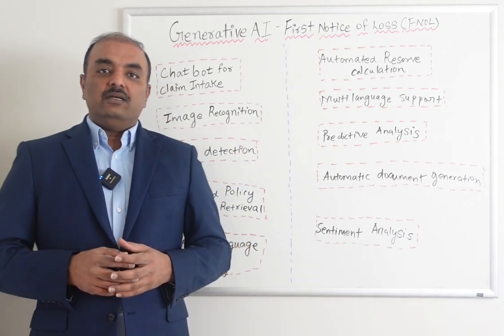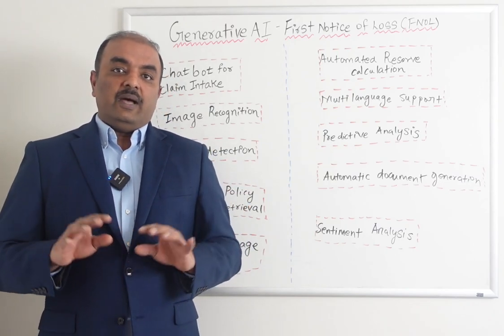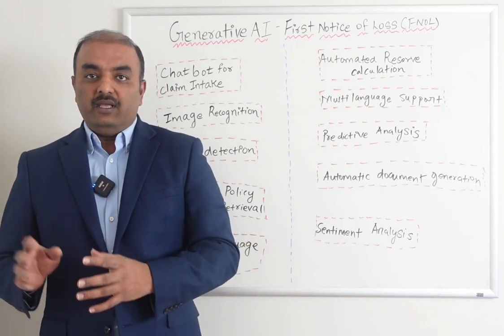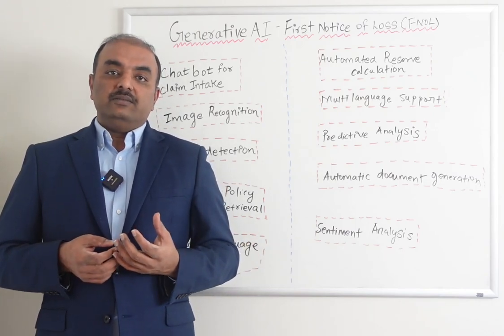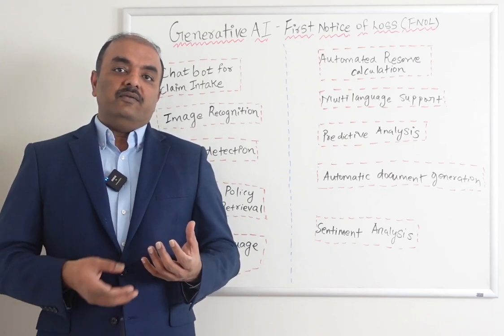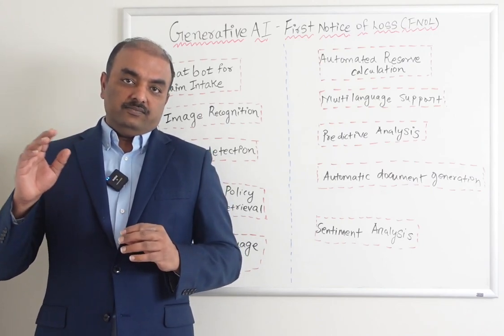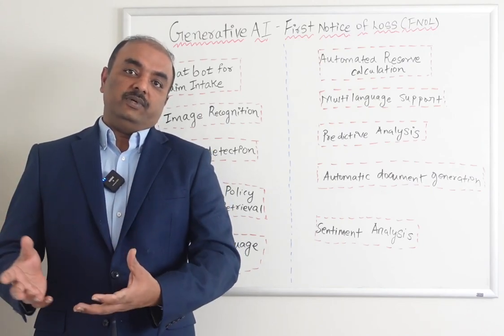Sentiment analysis — similar to how Amazon and other websites analyze customer comments like 'I am happy with this product' or 'I am not happy,' which are called sentiment analysis and help companies improve their products — similarly, when a customer enters their comments, AI can read those and recommend a special approach for insurance companies.